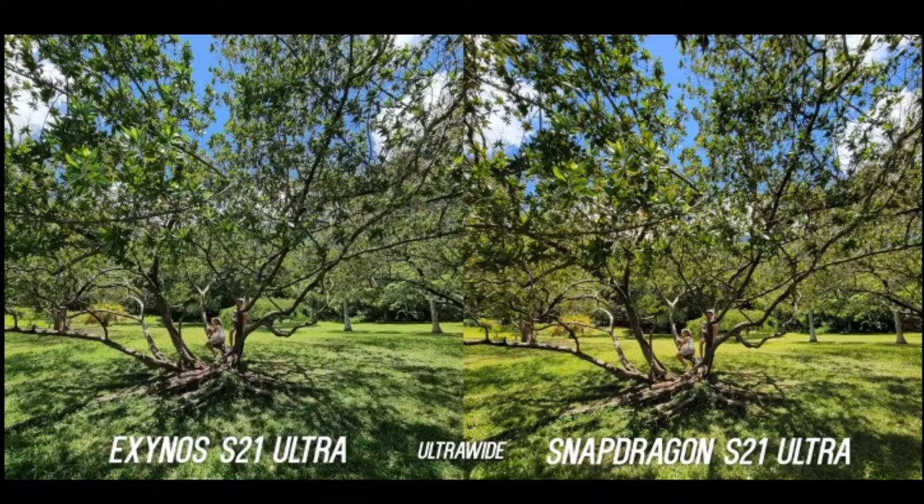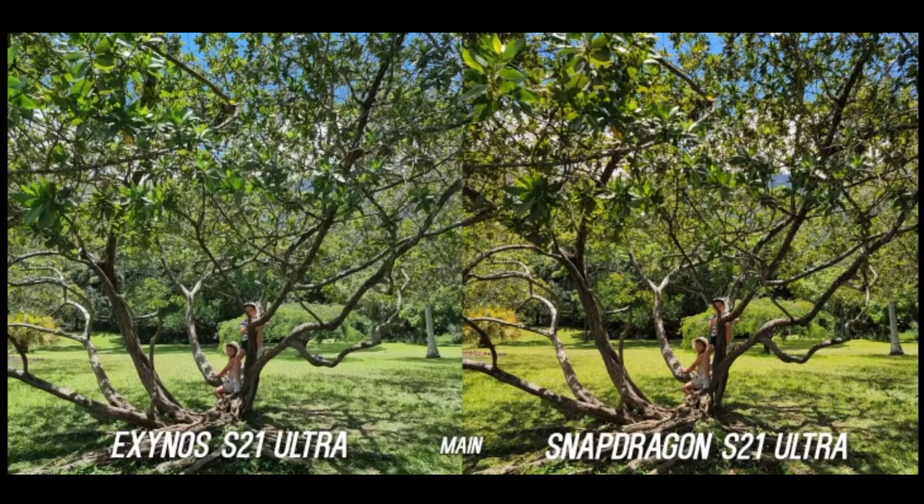Firstly, it's almost unbelievable that these two photos were taken on something marketed as the same phone. With this pic, we see that overall the Exynos moves to the cooler side while the Snapdragon moves to the warmer side. Looking at them, the Snapdragon looks better from the ultra wide camera, and Exynos, well, not so much. But from the main lens, we can see some saturation on the Snapdragon, while the Exynos looks more natural. Either way, something in the middle of these two photos would have definitely been the best.